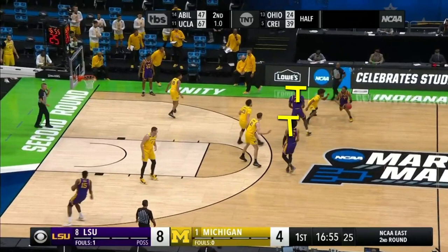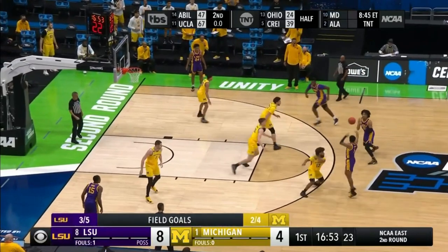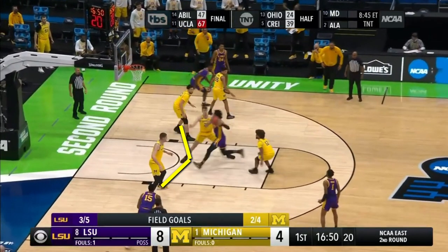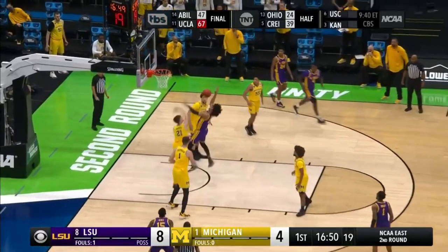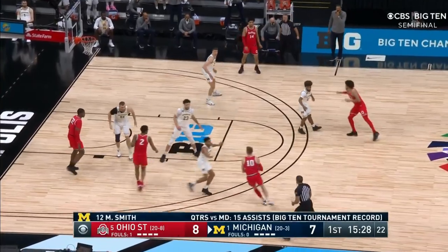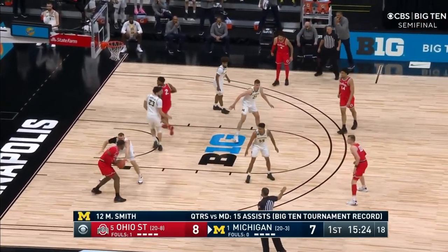Take this stagger ball screen by LSU for example. Here you can see that they typically play drop coverage for ball screens, which gives the person playing the ball handler time to work over the top of the screen. Then on this drive, notice how little help Wagner is given, yet he keeps his feet and makes a great play. The fact that they have the third best defensive two-point percentage and they don't really help in the paint is a testament to how good their on-ball defense is, especially their centers.